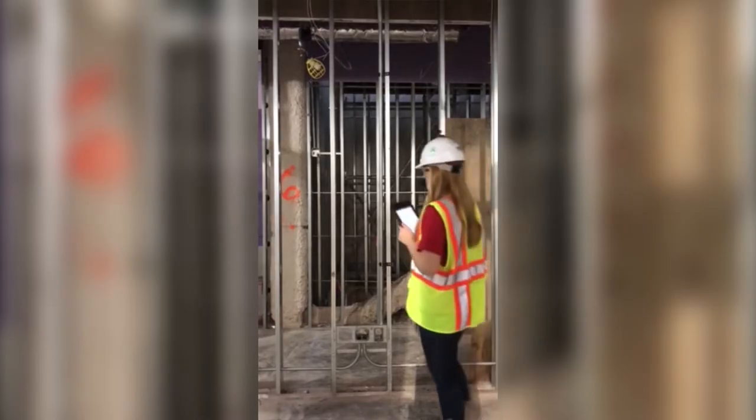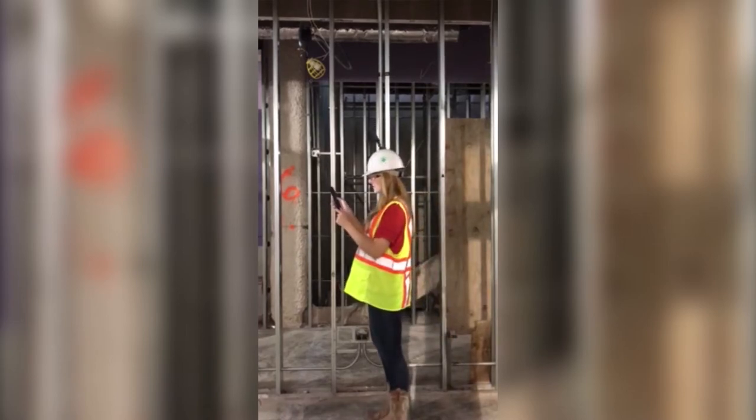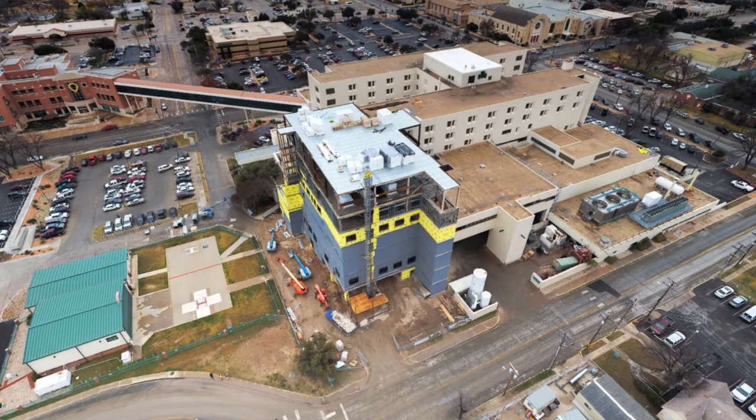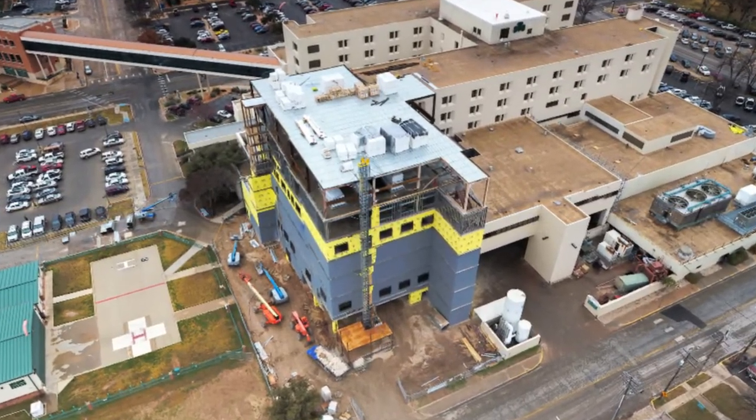Hello, my name is Haley Redding and I am a senior construction science major at Texas A&M University. Today I am in St. Angelo at the Shannon Medical Center where Hoare Construction is building a hospital expansion and renovation.